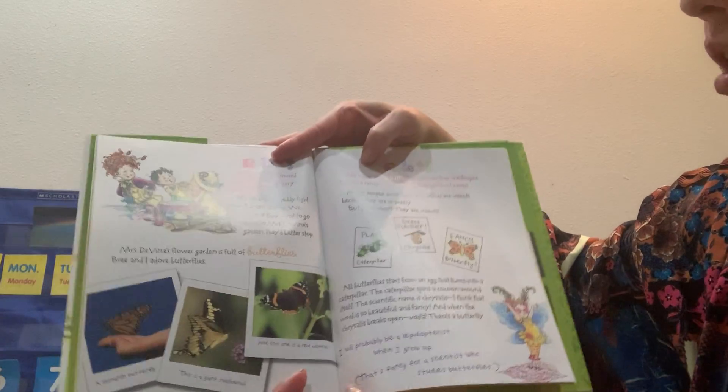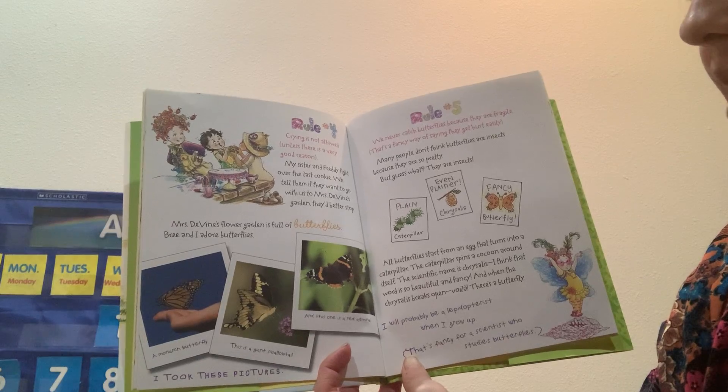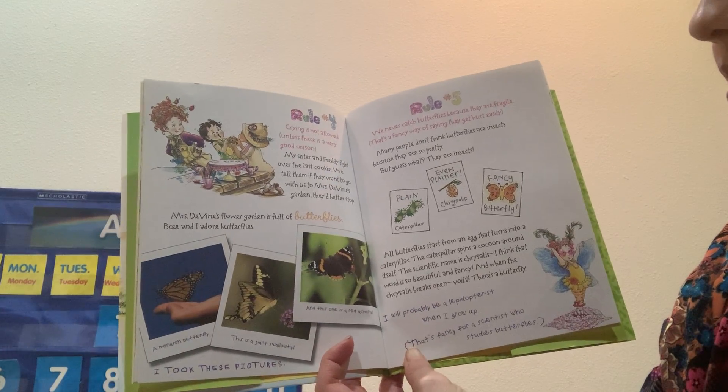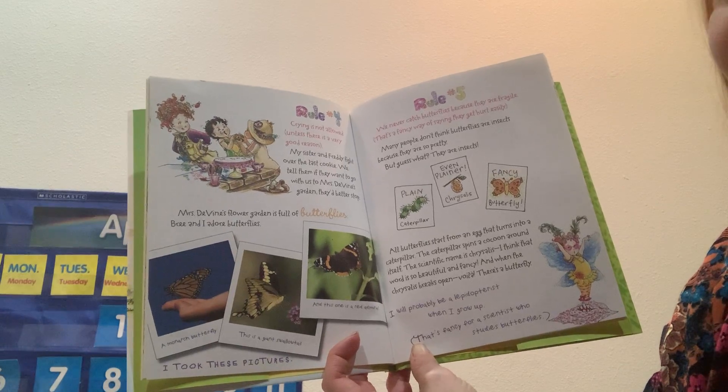Rule four: crying is not allowed, unless there's a very good reason. My sister and Freddie fight over the last cookie. We tell them if they want to go with us to Mrs. Divine's garden, they'd better stop.